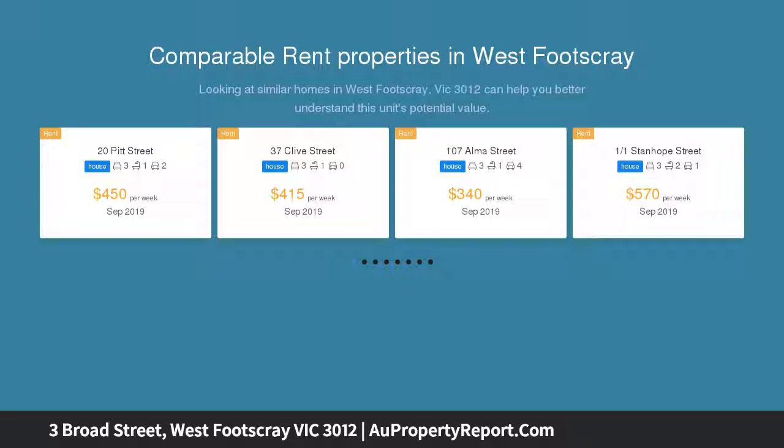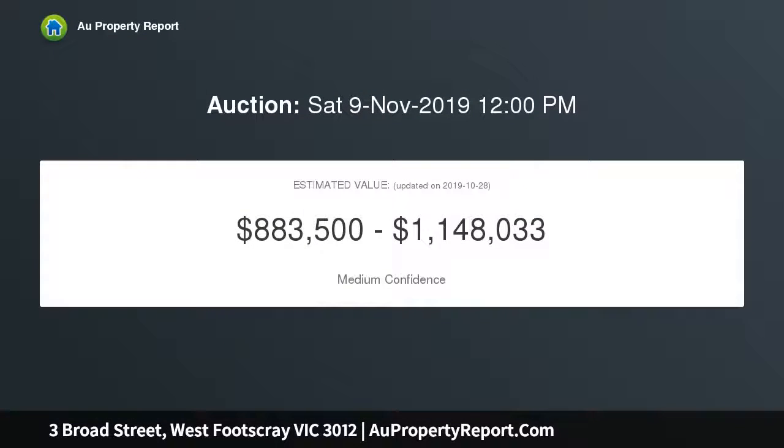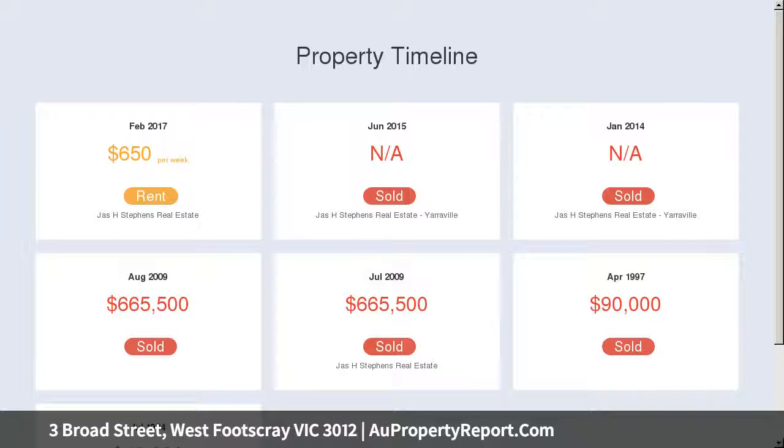Inspired architectural design luxuriously bathes a modern open extension in natural light with an alluring roofline and elevated windows, enhanced by crisp white decor and bifold doors that merge indoor-outdoor living and entertaining.